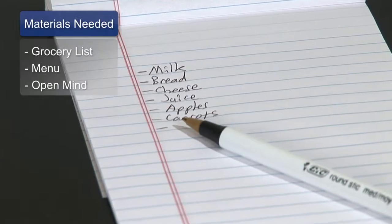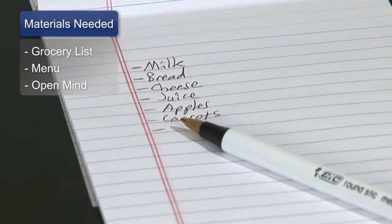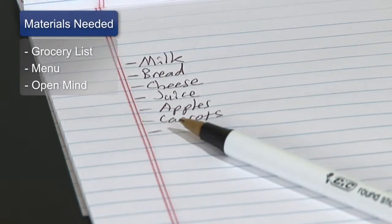You're going to need a couple things. First, you need a grocery list. And actually, you're going to need a menu for the week so that you can plan that grocery list. And hopefully you'll have some healthy foods on that list. And also an open mind to try and be ready to taste new things.